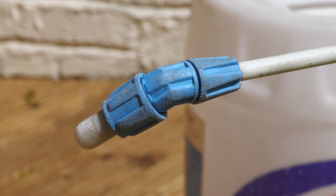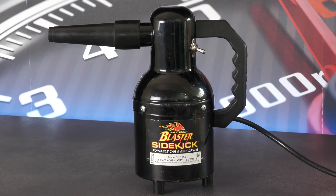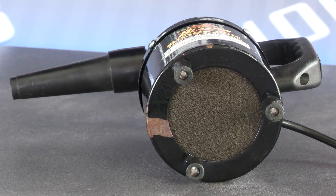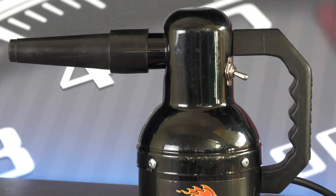To help blow-dry nooks and crannies after washing, I have a compact Metro Sidekick, and while I know there are bigger, better, cordless options out there, I don't currently have the space to carry something even remotely leaf-blower-sized, so a compact unit like this that still churns out a decent amount of warm filtered air suits me fine.